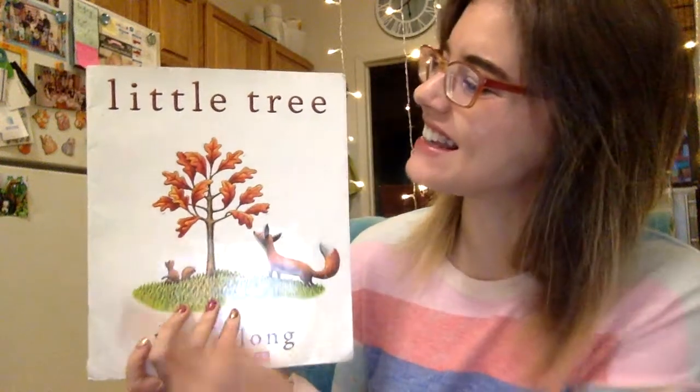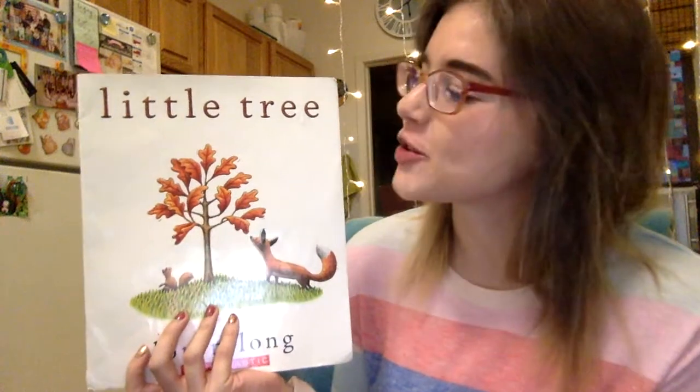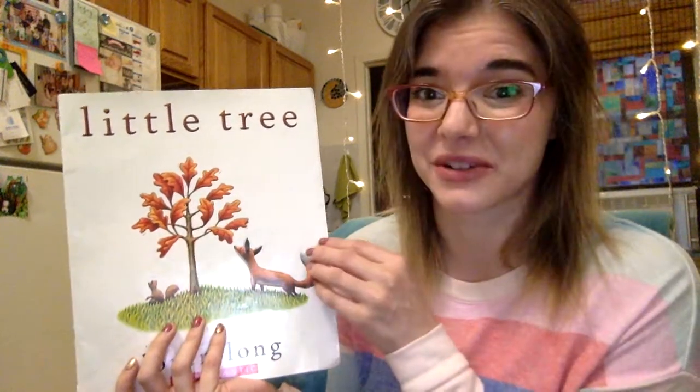One of the books we're going to read this week is Little Tree. Little Tree looks at a tree through all of the different seasons. Since we're talking about all of our seasons this week, this is a really good book to look at. So let's see what happens to Little Tree.